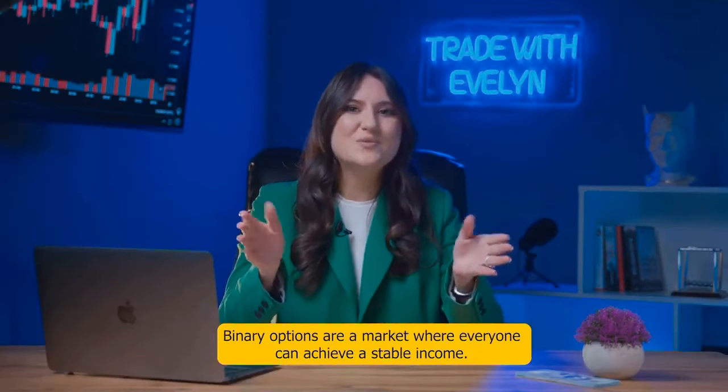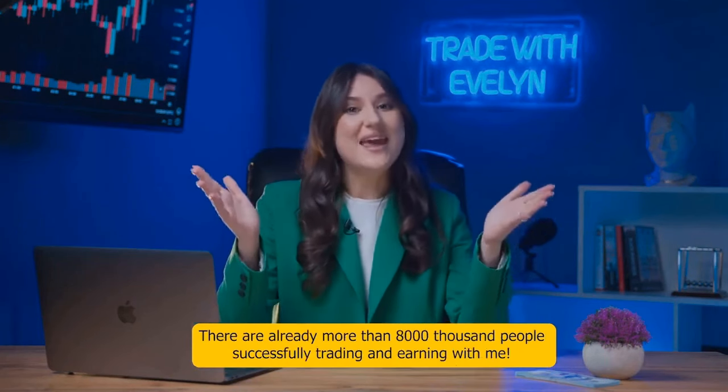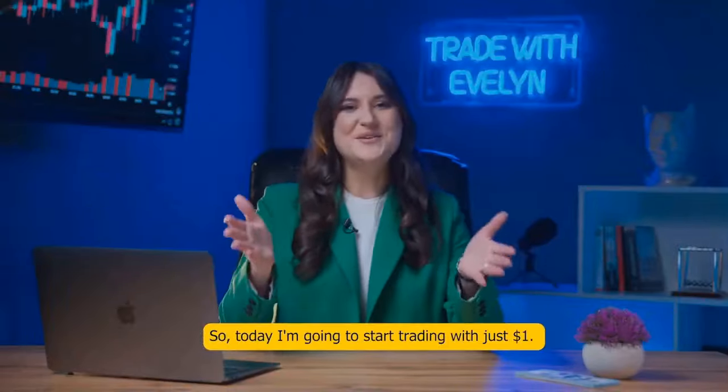Binary options are a market where everyone can achieve a stable income. There are already more than 8,000 people successfully trading and earning with me. So go to Telegram — I'm waiting for your messages.